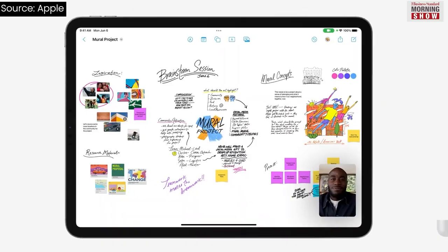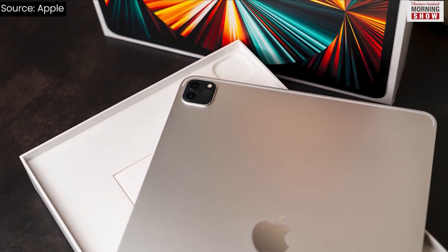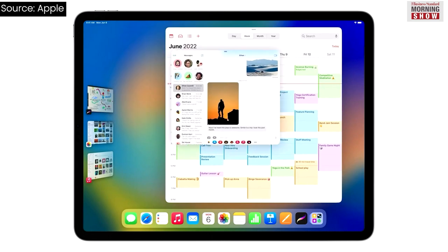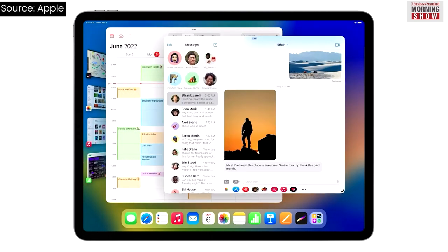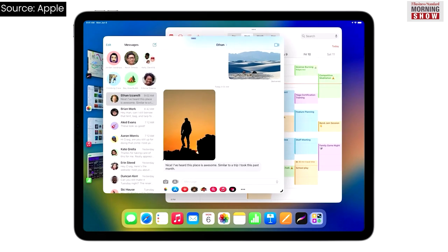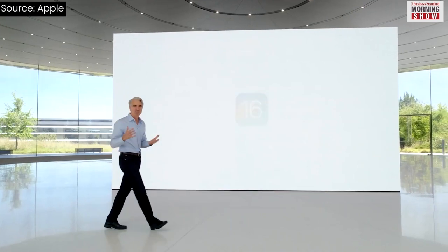The next version of the operating system for Apple tablets brings new capabilities, especially for M1 chip-powered iPads. It will bring the Stage Manager feature, which will enable desktop-class multitasking with multiple overlapping windows.